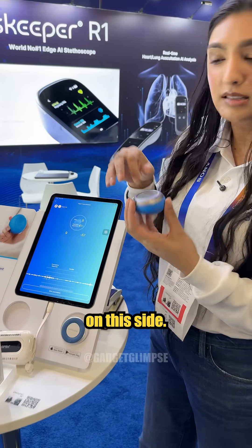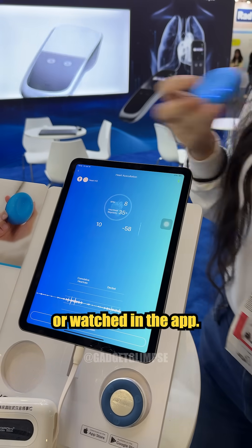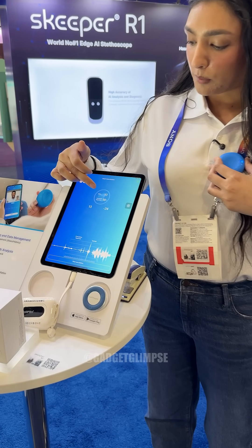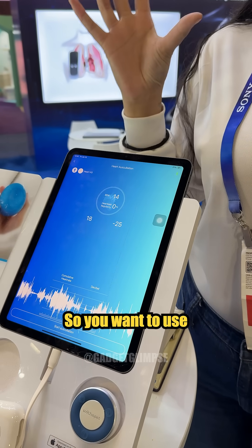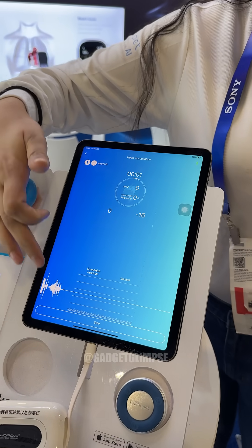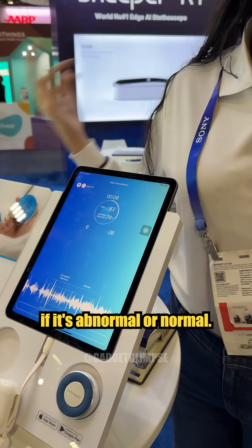It looks just like a stethoscope on this side. This is one of our apps, so everything can be done or watched in the app. It's very user-friendly. You would place it on your heart and it's going to tell you your beats per minute and give you a percentage regularity. You want to use it ideally in a quieter place. You start the auscultation — it'll take about 20 seconds and then the AI will analyze the sound and tell you if it's abnormal or normal.